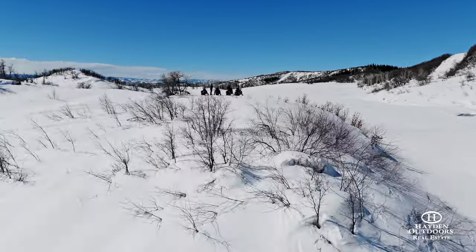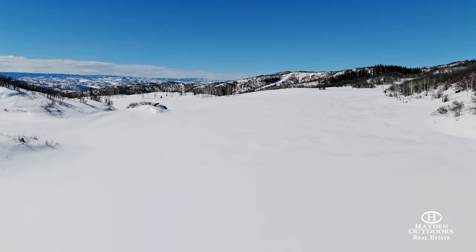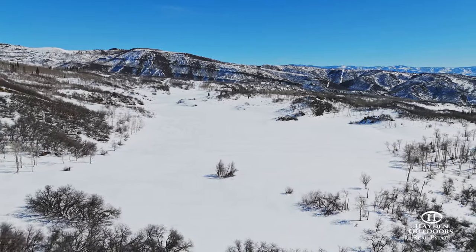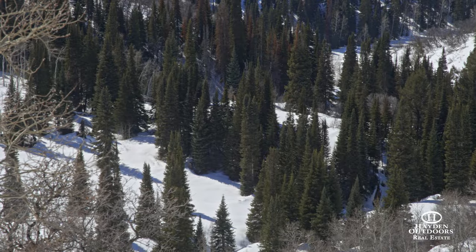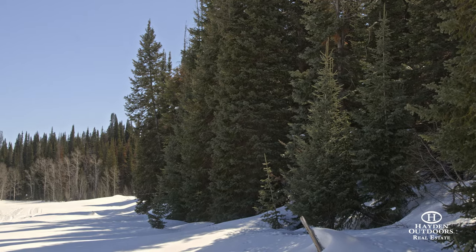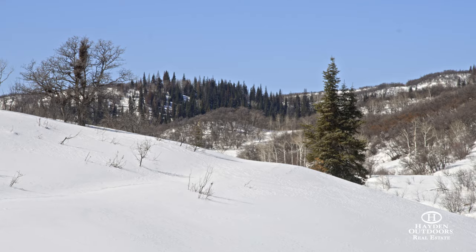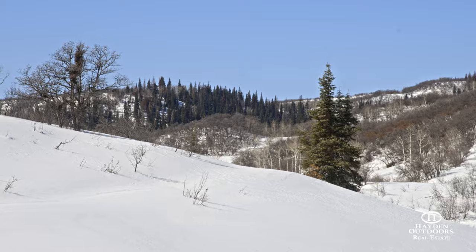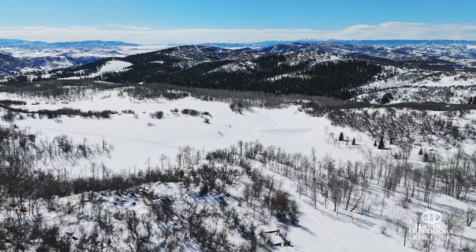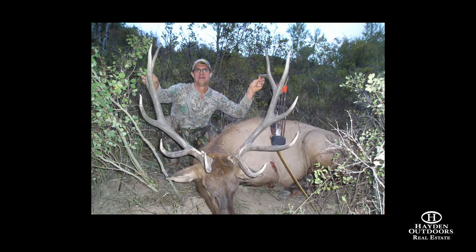The big game hunting on Heritage Mountain Ranch is the keystone feature and some of the very best in the area. The ranch is home to elk, mule deer, black bear, mountain lion, coyotes, and many small mammals as well. Upland birds such as dusky and sharp-tailed grouse are also native to the ranch. Historically the ranch has held large numbers of elk throughout the summer months where the cows will have their calves in the lush meadows. During the fall, as temperatures begin to cool and bugling bulls scatter across the ranch, hunters will have ample opportunity for an amazing hunting experience.